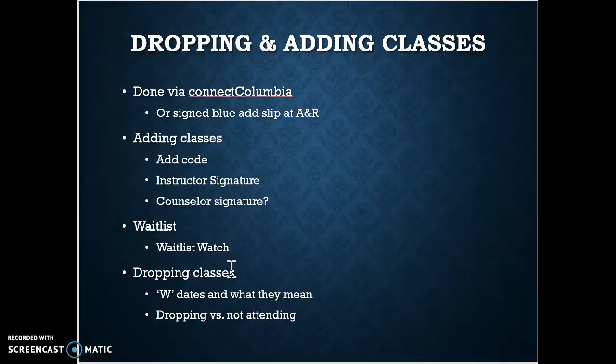Sometimes we just have to drop a class — maybe we're overwhelmed, maybe it's over our head, maybe our work schedule changes. A W will typically protect your GPA. Most of the time it's preferable over just not attending a class, because if you stop attending you're going to get a failing grade. But if you drop a class, you might get a W instead.